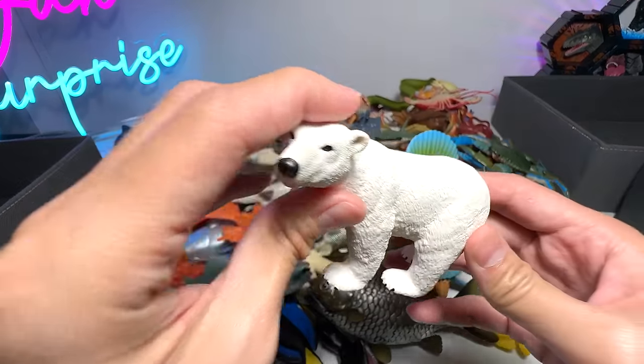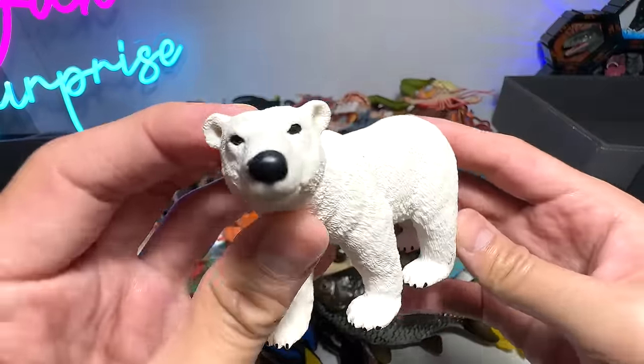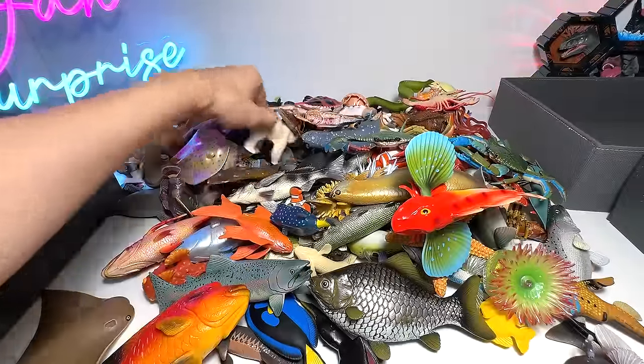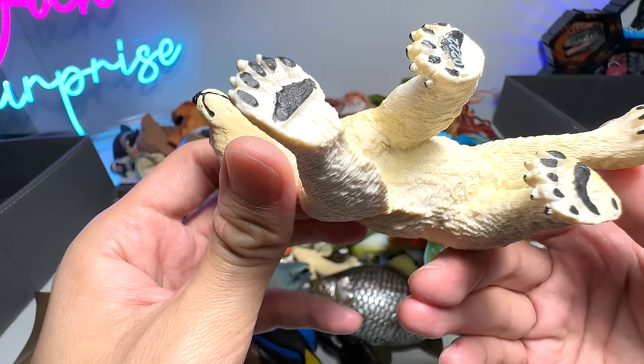Next we have a polar bear, which was also sent to us by Safari. Beautiful polar bear. We have a couple of polar bears in our collection. The collection is definitely expanding for the polar bears — 2008 polar bears.